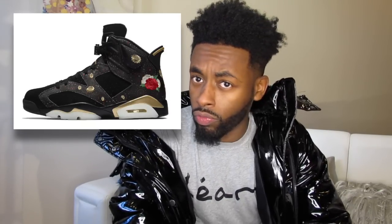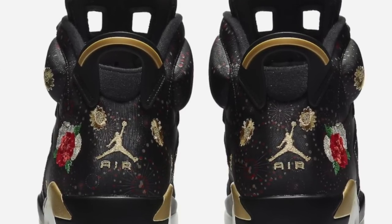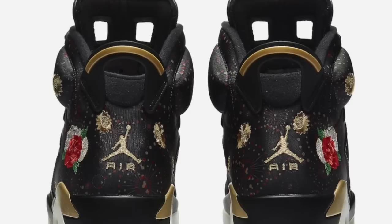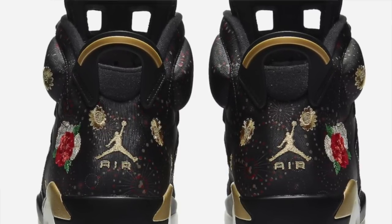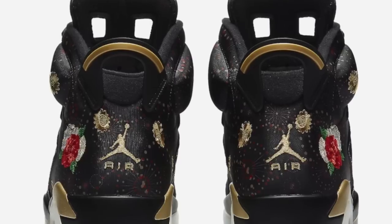I want to get more involved in this Jordan 6 because from the designs afar you can already see there's some roses on it. The air Jordan 6 CNY features an all-over multi-color design across its upper made of nubuck and leather, with floral embroideries and a pattern overlay throughout. Contrasting metallic gold accents and a milky white translucent outsole with black and red hits complete the design. These retail for $250.